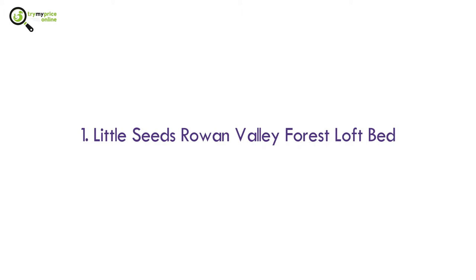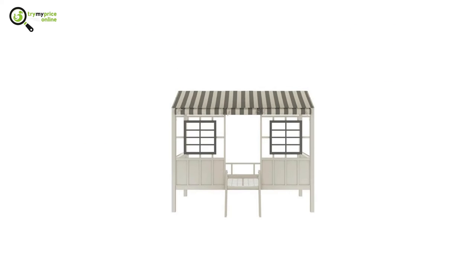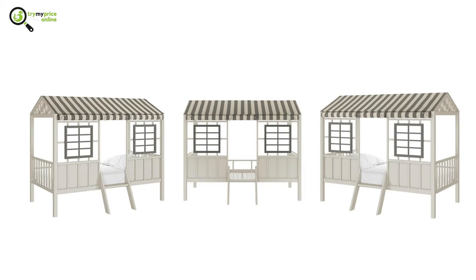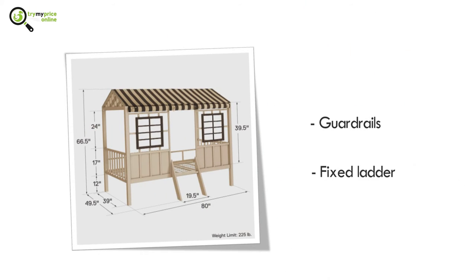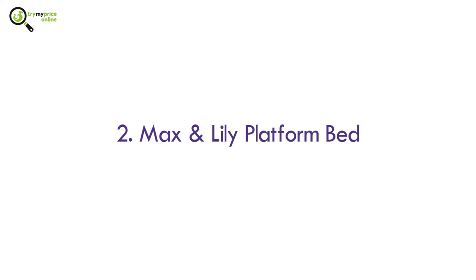Number one: Little Seeds Rowan Valley Forest loft bed. This is a high-end toddler bed with fully open sides for good airflow. It is created with a solid metal frame and polyester fabric with silk print stripes. It also comes with guardrails and a fixed ladder.